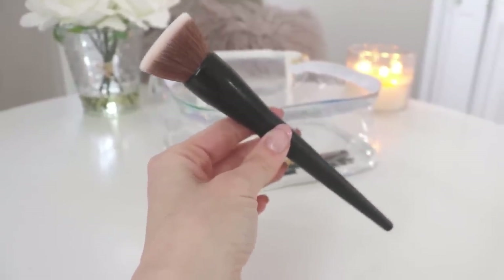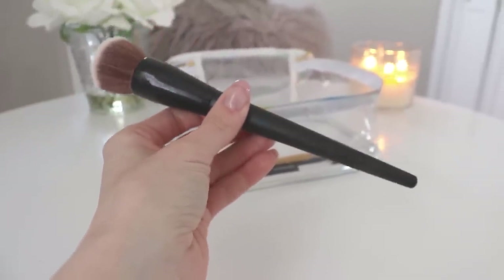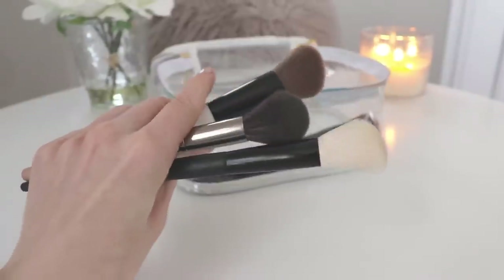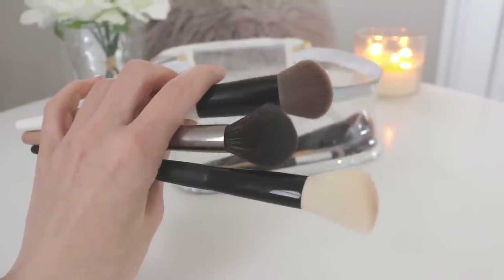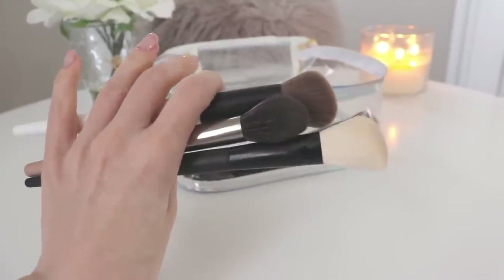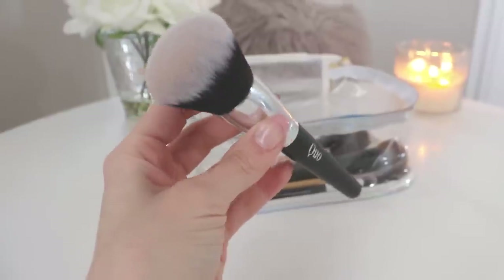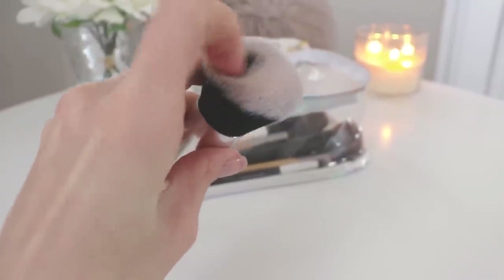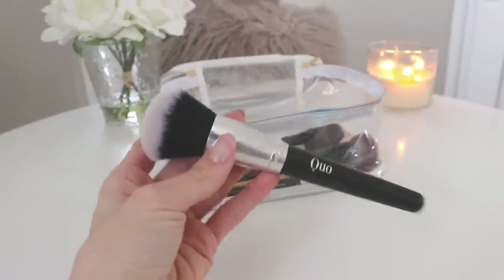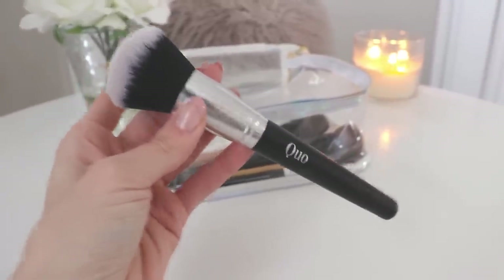Next is a stippling brush — I do sometimes like to do my foundation with this, though I prefer a beauty blender. I think this is from Quo. I also have three more brushes for contour, bronzer, highlight, and blush. I'm not very picky — I sometimes use the same brush for contour one day and highlight the next. Finally there's a powder brush I use to apply finishing powder all over my face. It's a little more stiff than ideal but I love the natural finish it gives me and how well I can blend out my makeup. This is from Quo — I think it was about $40-$50 from Shoppers Drug Mart.